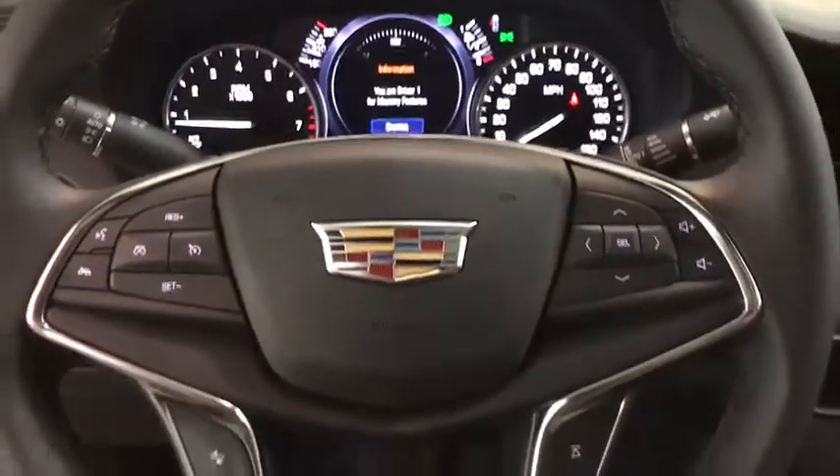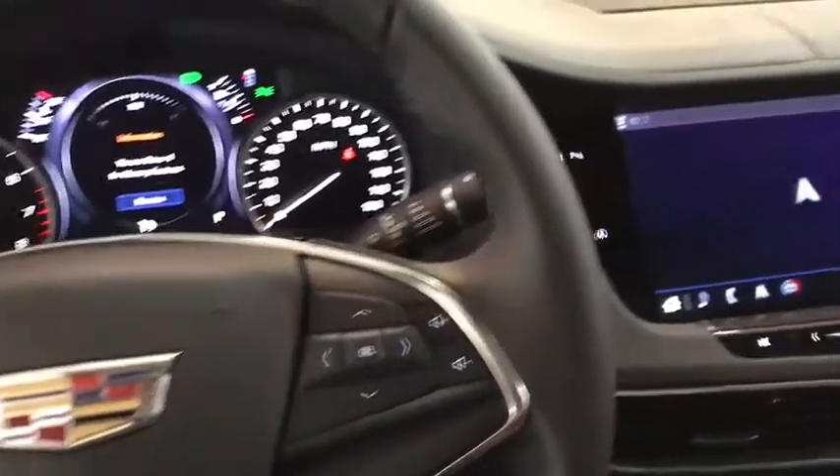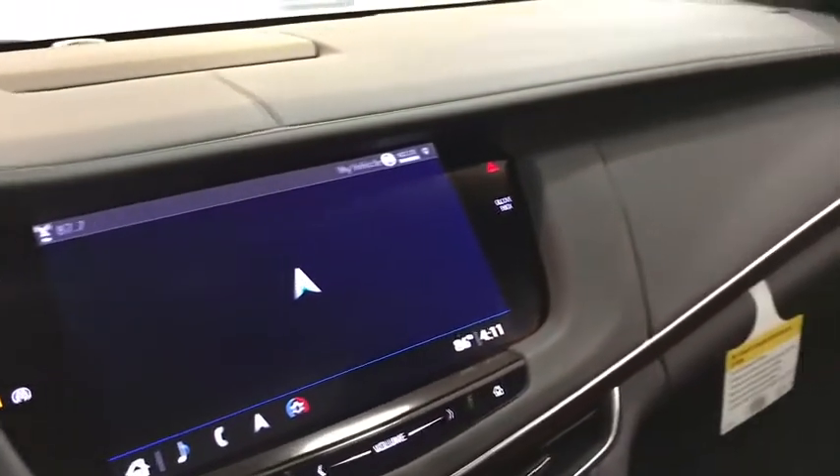Cruise control, front floor mats, AM-FM stereo radio, universal garage door opener, premium sound system, passenger airbag, MP3 player. If you like it online, you'll love it in your driveway. Take it for a spin today.